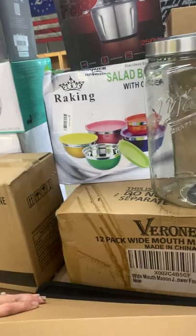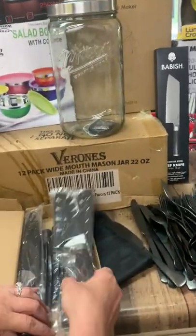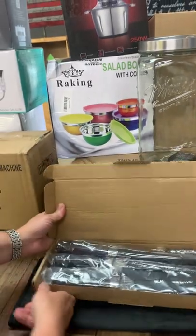These are Mason jars — really nice. This is a nice knife set and they're heavy knives.